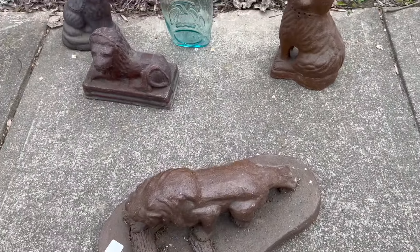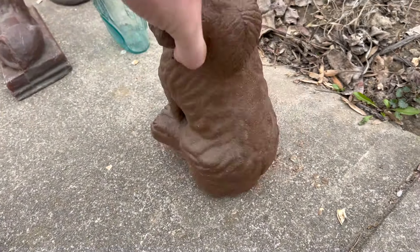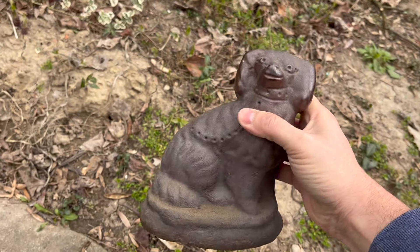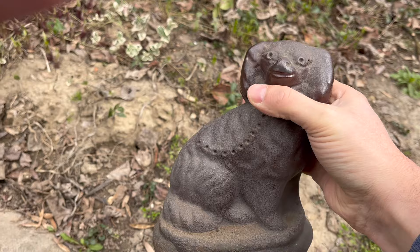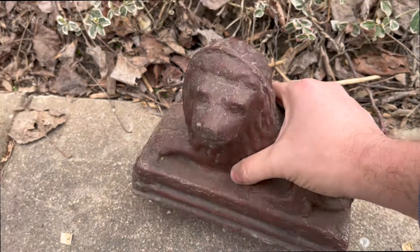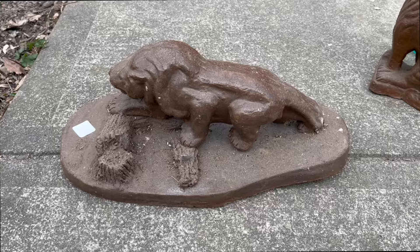Here we go — some of the sewer tile. Start with this guy: a seated dog, kind of a common form. Reminds me a little bit of the cocker spaniel, or a lot of the early English ceramics — they also made dogs. This was made with a mold, and has really cool color on the base. Then there's this lion doorstop — this might be more sewer tile adjacent. It looks like redware, it's heavy like marble, with a little wear to the face.